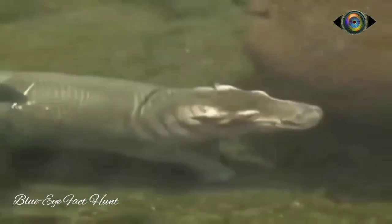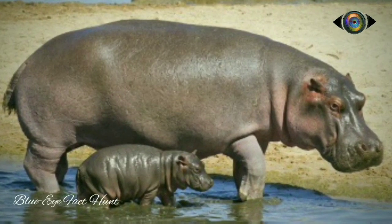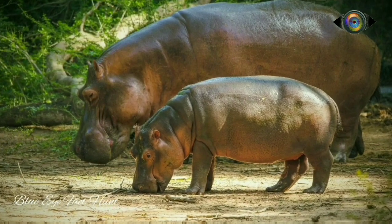The female hippo gives birth to its calf once in 2-3 years, underwater, to protect it from falling. The newborn baby weighs about 42kg upon birth. The first thing the hippo's baby learns is swimming — as soon as the baby is born, it swims upward to catch air. The mother nurses the baby for 12 months.